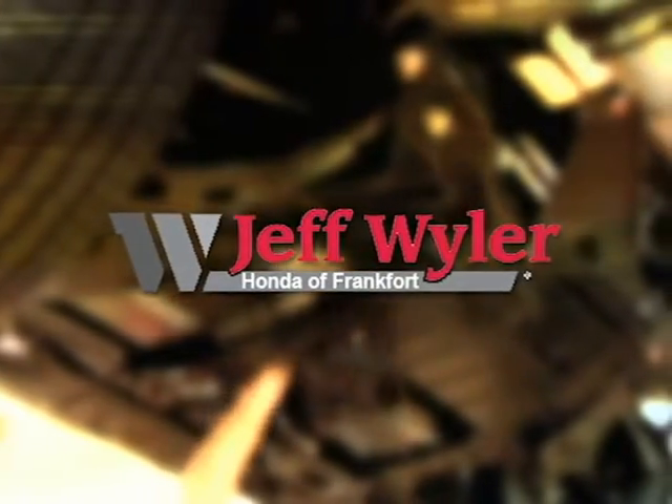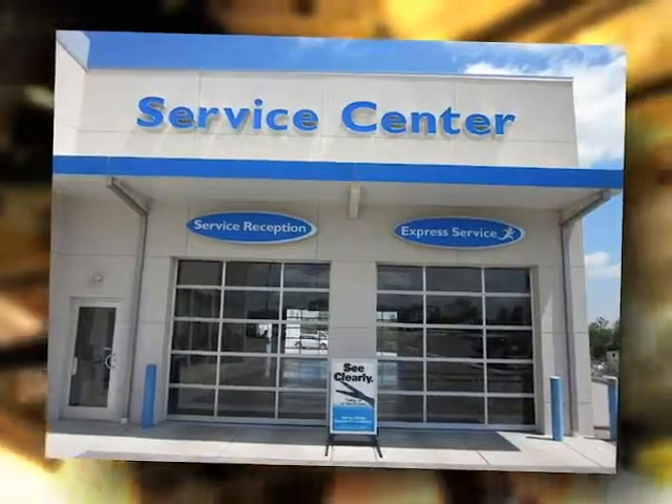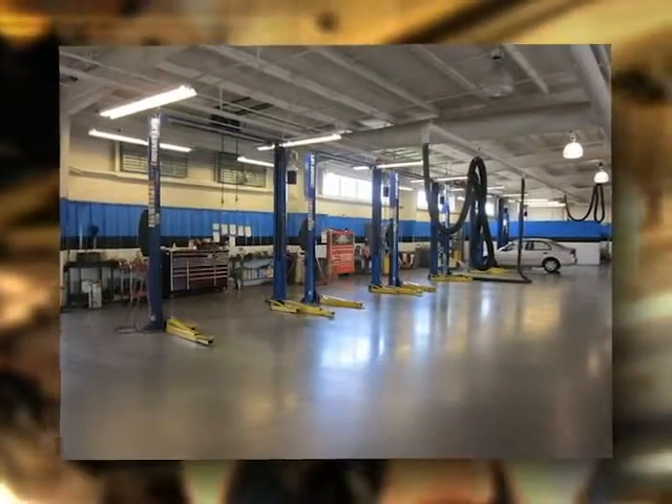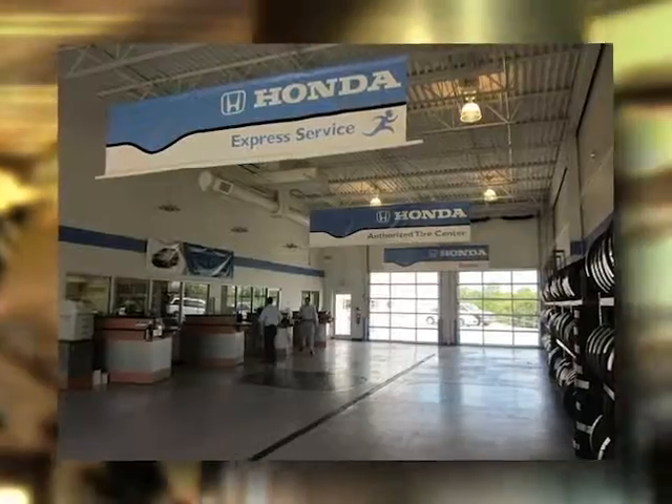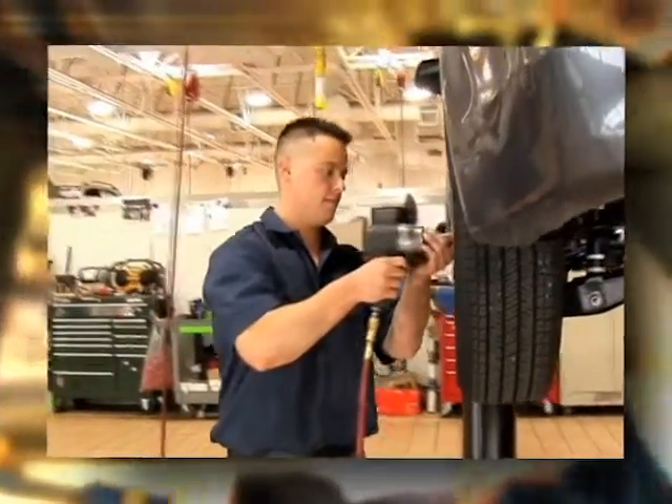Jeff Weiler Honda of Frankfort. Whether you need a simple wiper blade replacement or an oil change, our state-of-the-art service center will keep your vehicle running smoothly. Our Honda-trained technicians know your Honda the best, and you can feel confident the job will be done right the first time.